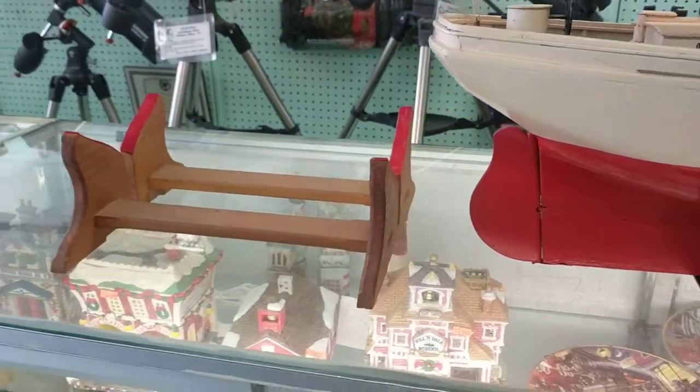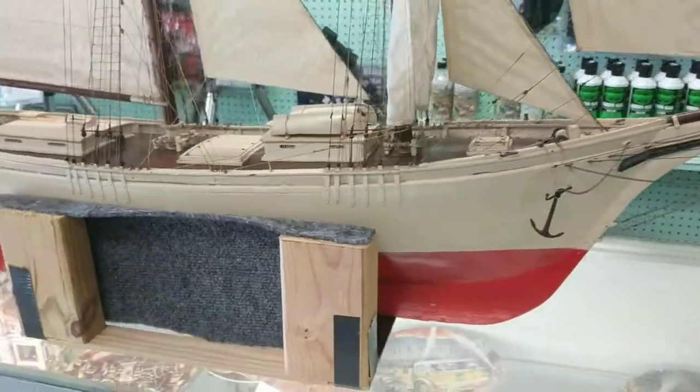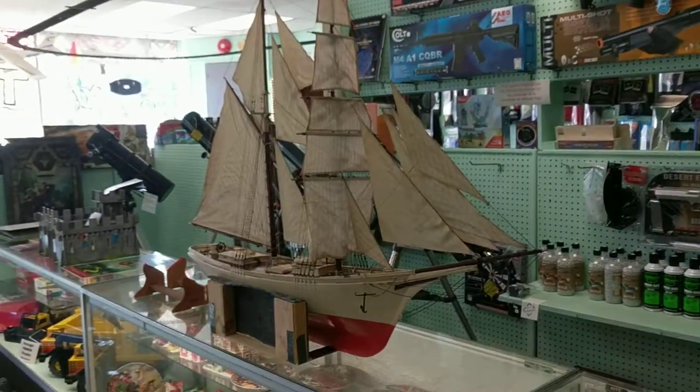This is the stand that the family had with it — certainly not something we want to be moving the boat around in. Another example of the level of work we can do restoring your model ship at Hobbymasters.